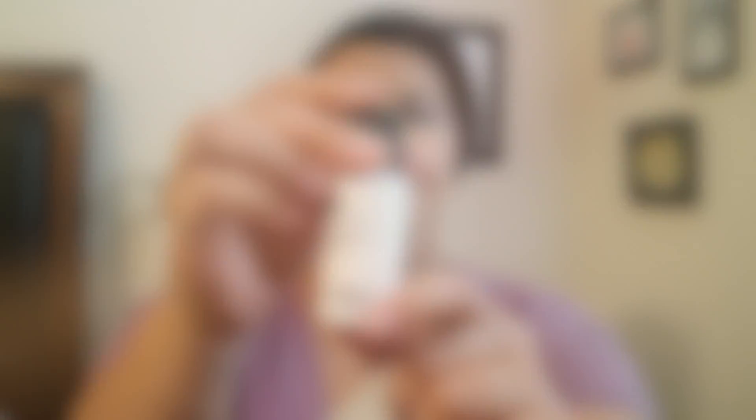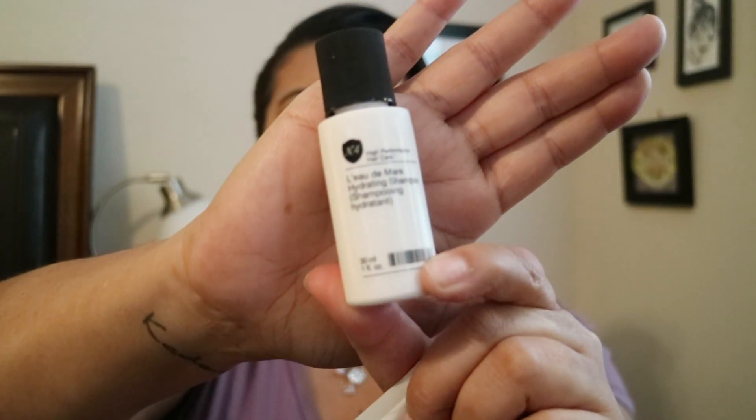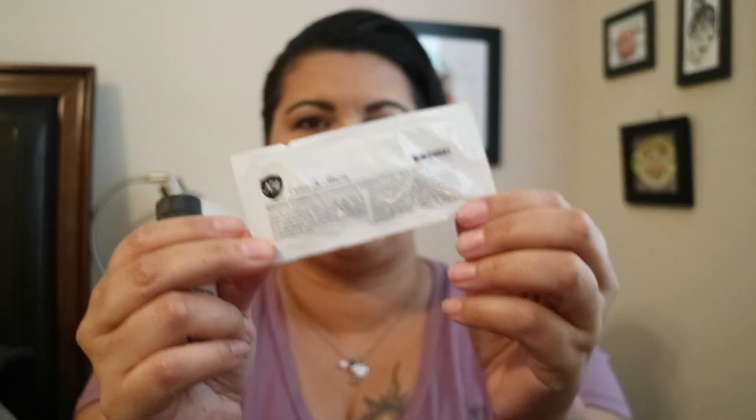First up is a duo — a shampoo and conditioner by Number Four. It's the Lady Mayor hydrating shampoo and conditioner. There's the little bottle of shampoo and a small sample of conditioner. I always wish they would flip these around since I use way more conditioner than shampoo, but I'm excited to try this — anything hydrating always sounds like a good time.